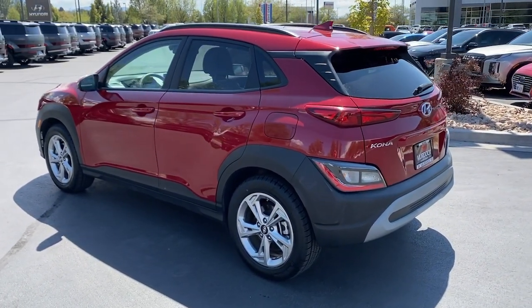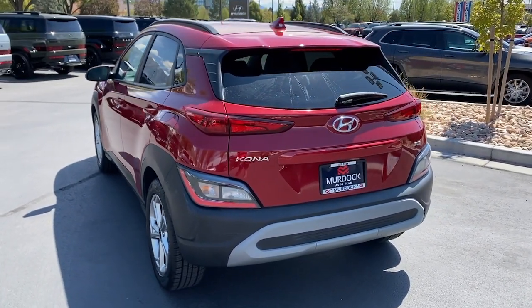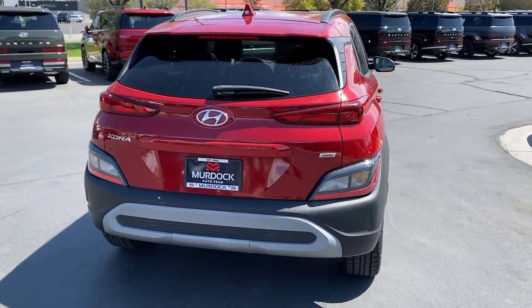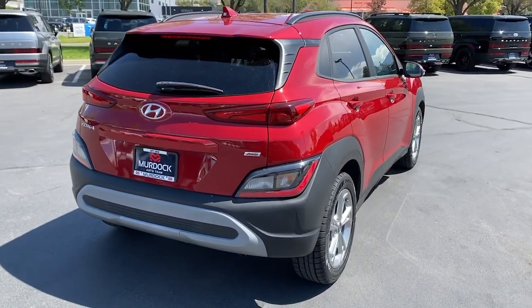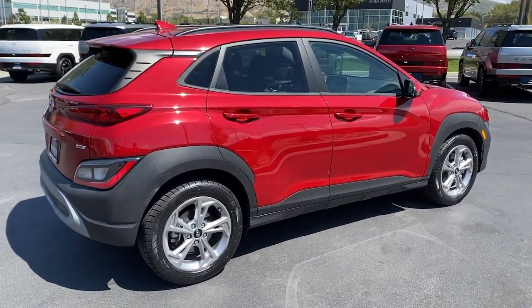These are just some of the great options this vehicle comes with: convenience package, Apple CarPlay and/or Android Auto, wireless charging station, sun/moonroof, keyless entry, satellite radio, heated mirrors, backup camera, aluminum wheels, and heated front seats.